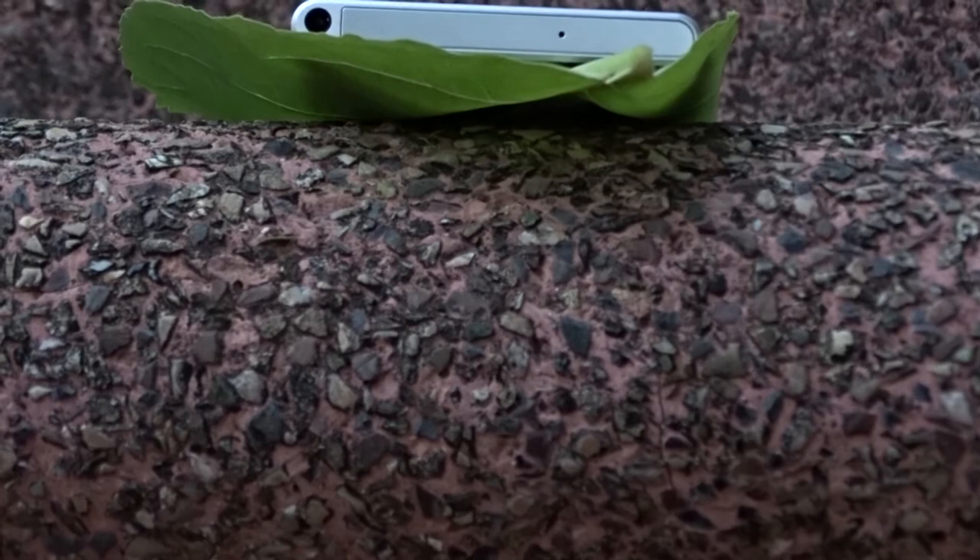Talking about the ports — this phone has a 3.5mm headphone jack on the top, with a USB Type-C port sandwiched between a speaker and a microphone on the bottom side. USB Type-C brings fast charging and it is future-proof.